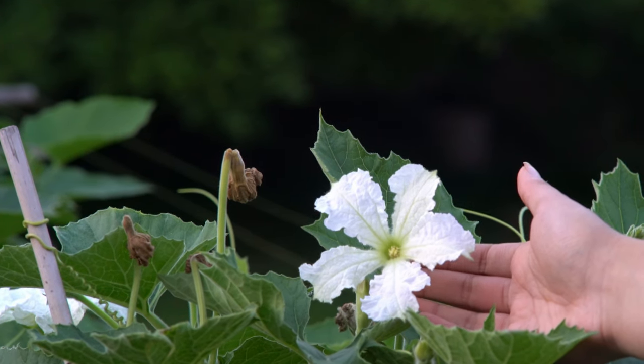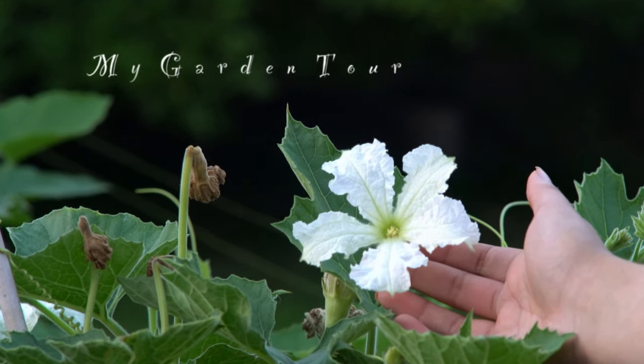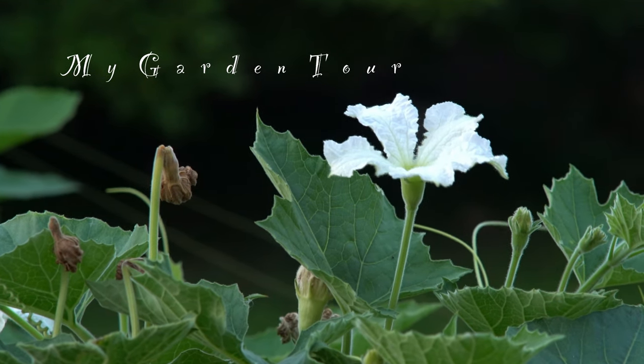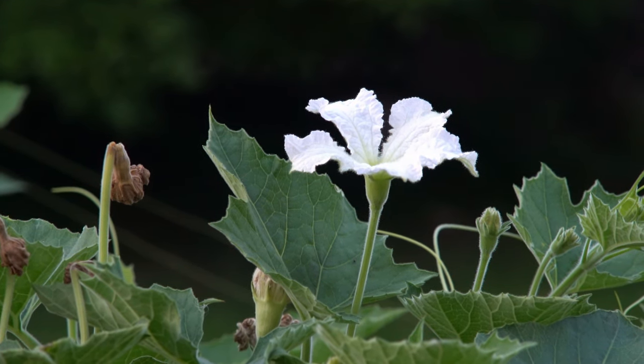This concludes our garden tour. Thank you for watching. If you liked this video, remember to like and share. If you want to see more content like this, subscribe to my channel Bunny's Bites and write any feedback in the comments below. Also check out my Instagram Bunny's Bites blog for more updates. See you soon guys, bye!